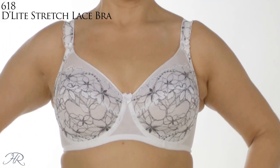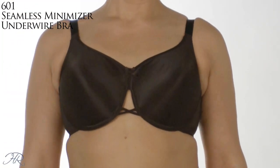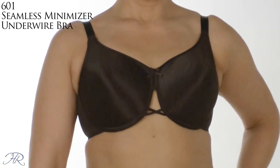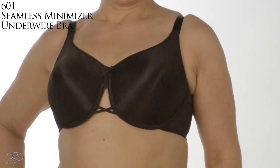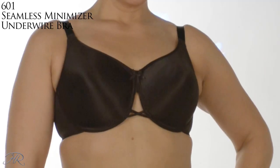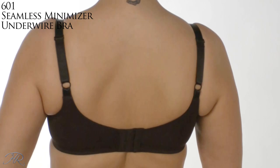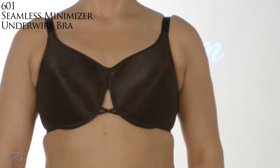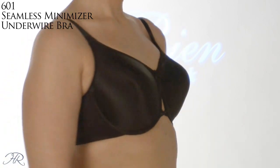It comes in band sizes 30 to 40, cup sizes B to G. The next Vaubien bra is their Seamless Minimizer Underwire Bra, style 601. We're using seamless molded cups designed to minimize the bust in absolute total comfort. You get a nice, round, natural look. Look at the criss-cross center — to prevent the uni-boob syndrome where your girls are together — you're getting nice separation. Excellent for preventing gapping between buttons on your blouse. It comes with rigid straps for excellent lift and support. It comes in 32B to 42DD.